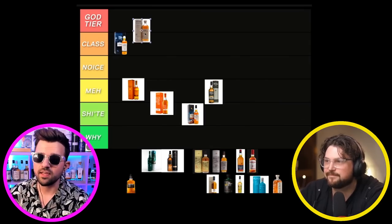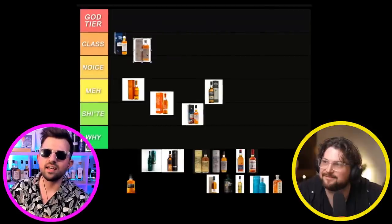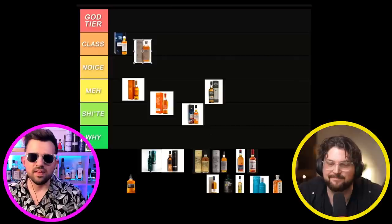I wouldn't put it as gold tier for me — I would have put it as noice. Instead of going from a slanted, ornate logo to a stencil, they could have found a better middle ground. If we do a 60-40 split — 60 class — I'll accept that. A fair trade. But I'm never going to talk to you again.